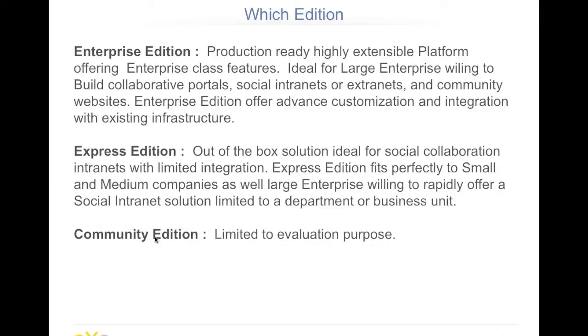We are an open source company, so our business model is based on subscription. We have three different editions of the platform. The community edition is limited in terms of platform features and is more for evaluation purposes, but it's free and open source with an LGPL license. We also have an express edition, which is perfect for small and medium companies — you take the out-of-the-box solution and can install and run your social collaboration intranet. And last is the enterprise edition, which comes with production-ready, highly available features, enterprise-class integration, clustering, SSO, and professional support.